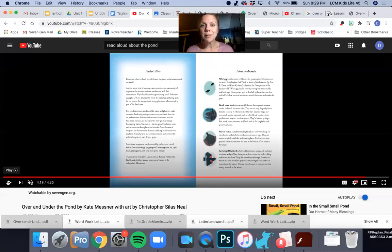Here is a little bit about the animals on this page. Whirly-gig beetles are well known for speeding in wild circles over the water — they call them the bumper cars of the beetle world. Brook trout, also known as speckled trout, live in ponds, streams, creeks, small rivers, and lakes; they eat dragonfly larvae, other insects, fish, crayfish, frogs, and even small aquatic mammals like voles. Painted turtles are named for the bright red and yellow markings on their bodies and shells, and love to bask in the sun on logs. Red-winged blackbirds often build their nests near ponds or other wetlands and like to perch on the cattails.